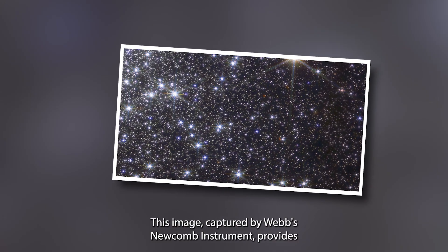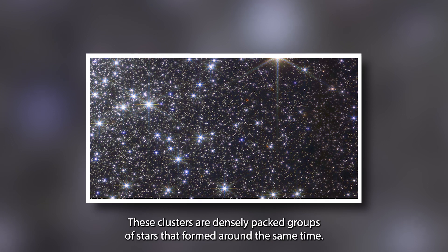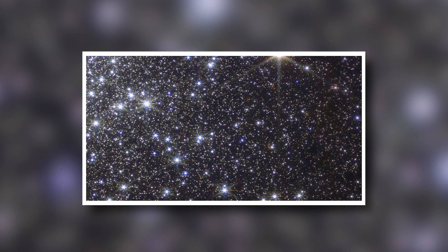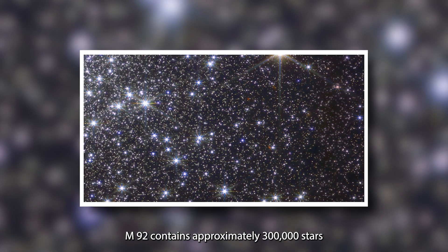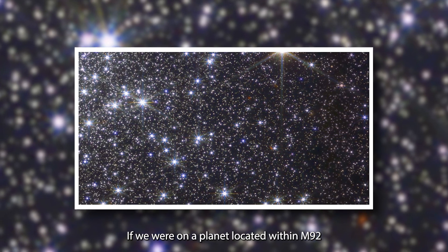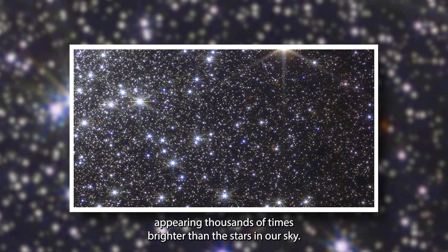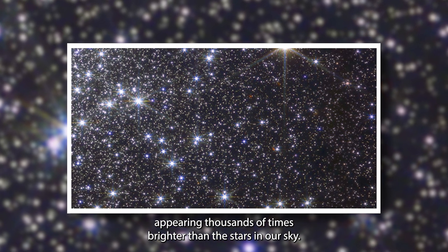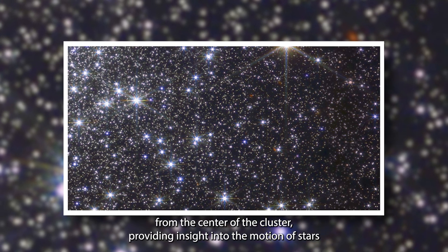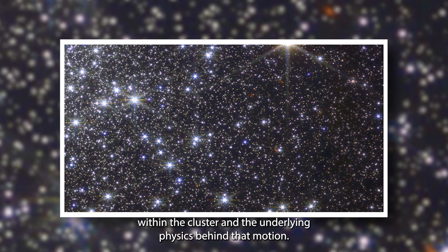This image captured by Webb's NIRCam instrument provides a close-up view of the Messier 92 globular cluster. These clusters are densely packed groups of stars that formed around the same time. M92 contains approximately 300,000 stars tightly packed into a ball around 100 light-years across. If we were on a planet located within M92, the night sky would be filled with thousands of stars appearing thousands of times brighter than those in our sky. The image captures stars at various distances from the center of the cluster, providing insight into their motion and the underlying physics behind it.